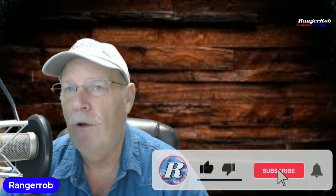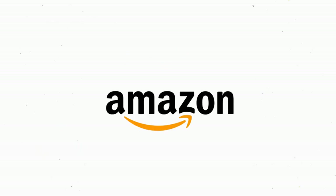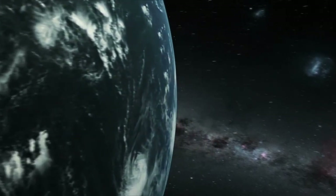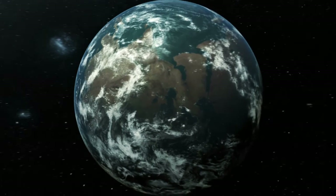Thank you very much for watching. Please take the time to like, subscribe, and share our videos. Down in the comments below, say hello and tell me what you're doing to get ready for spring. Are you thinking about buying some property now that interest rates are low? I'd love to hear what you're doing. Please be safe, like and subscribe — we appreciate it. Our videos are made possible by Ranger Rob Poopy Bags, available on Amazon. Thank you very much for watching!